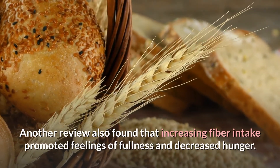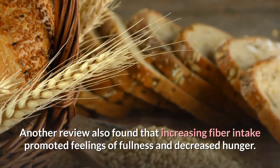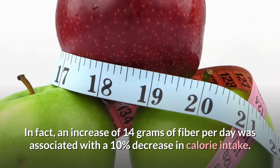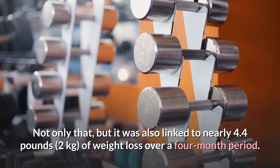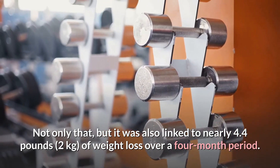Another review found that increasing fiber intake promoted feelings of fullness and decreased hunger. In fact, an increase of 14 grams of fiber per day was associated with a 10% decrease in calorie intake, and was also linked to nearly 4.4 pounds of weight loss over a four-month period.